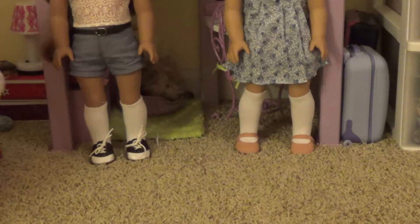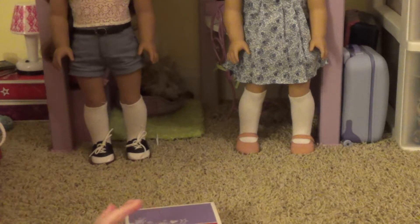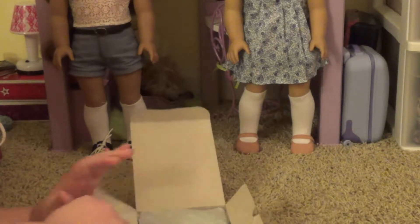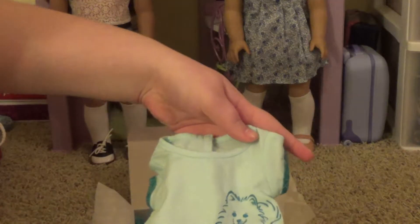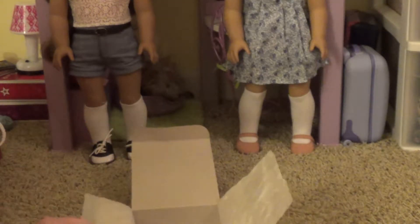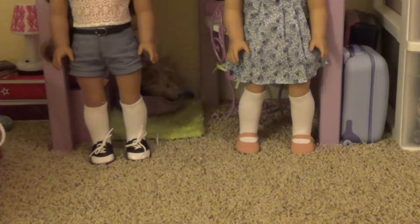The next thing that I got were the Pomeranian PJs. These are adorable Truly Me PJs, and they come in the old packaging, which is awesome because I personally do not like the new packaging. Hope they don't change it. Let's open up the Pomeranian PJs. These are going to be for Shannon, by the way, my number 61. It comes with these adorable slippers, this cute little shirt, these pajama bottoms, and of course, hair ties. Let me just put everything back in the box. This packaging is really nice because it's really simple to put in.